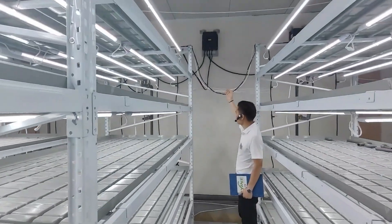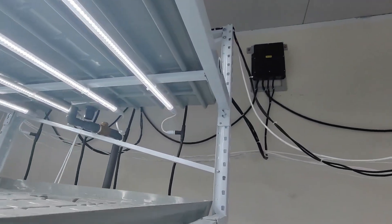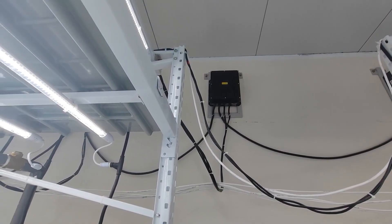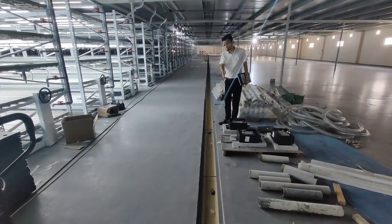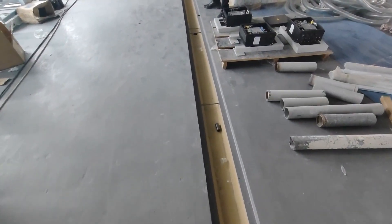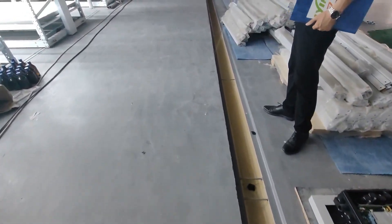The 24V transformer converts the voltage from 380V down to 24V. It hangs on the wall in a waterproof model, so safety is a very important feature. The water drainage channel has a slope — here is high and the other end is low — making it easy to channel water back into the water reservoir.